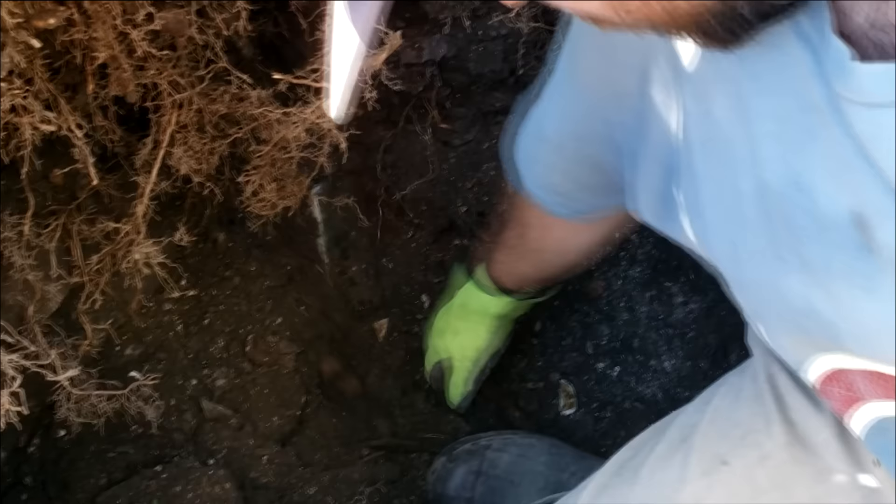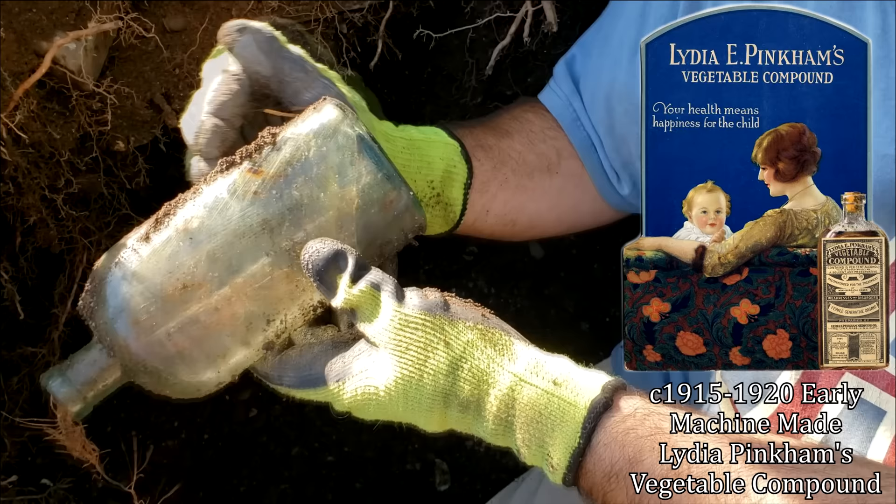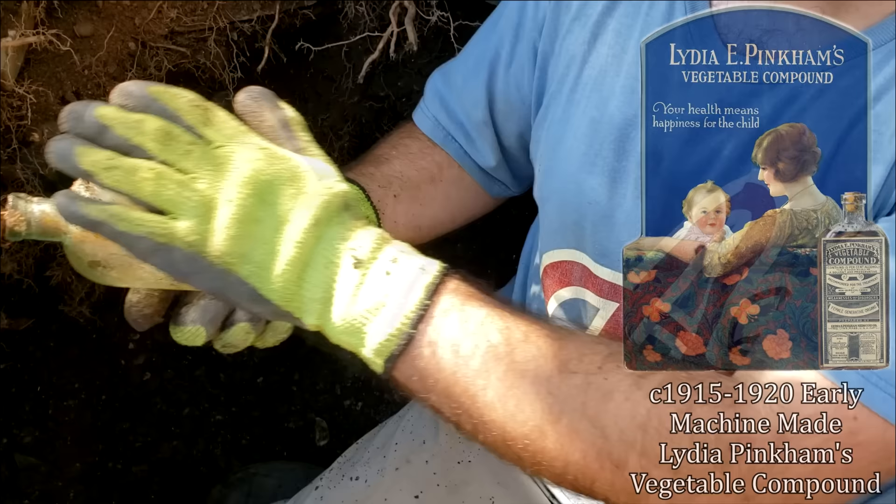Got this other bottle here. Looks really large. A lot of trash coming out. I think it's going to be an ammonia. It's a Lydia Pinkham's. Well, that's right up top. It's a machine-made, though. Earlier machine. I mean, that's a foot and a half? Not even. I always wanted to dig the blood purifiers. I've only dug the vegetable compounds. The blood purifier is a little bit better.